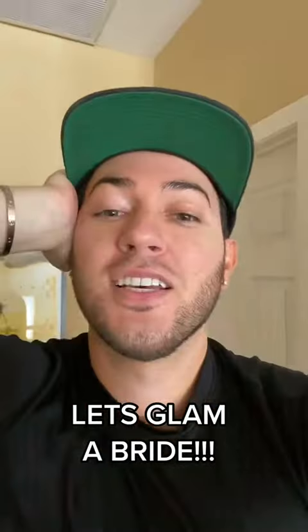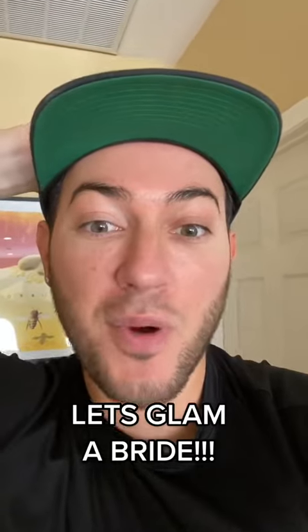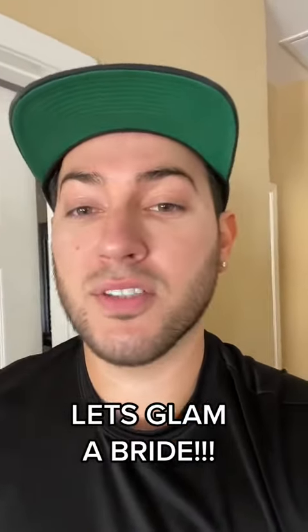I'm so nervous! Today's my cousin's wedding and I just woke up and I'm going to be glamming her for her wedding. We're glamming her together. I'm just scared because I don't really do clients anymore, I don't do people's makeup really anymore. I'm just like out of practice, so wish me luck.